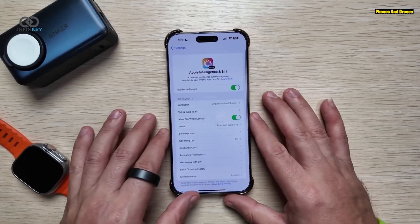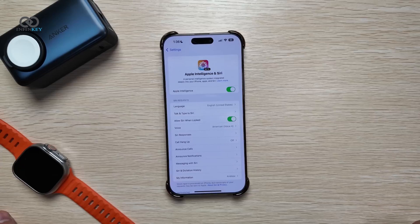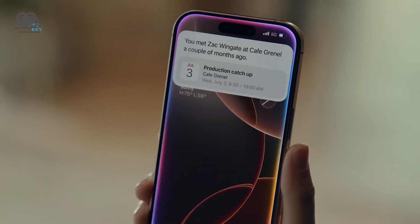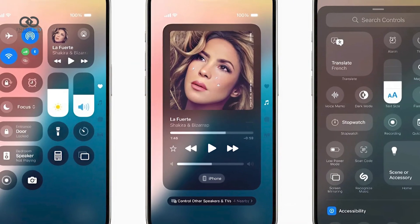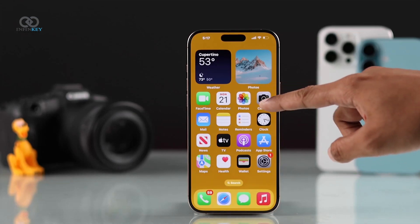If you're a Siri user, you'll notice a small change here too. The icon for Type to Siri has been updated — instead of the old keyboard icon, it now sports a more straightforward Siri icon. It makes the whole experience feel just that little bit cleaner and smoother. The attention to detail here is what sets iOS apart.